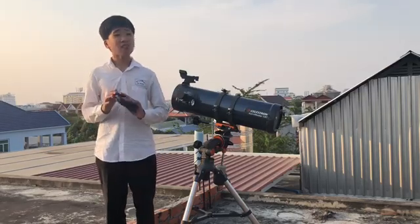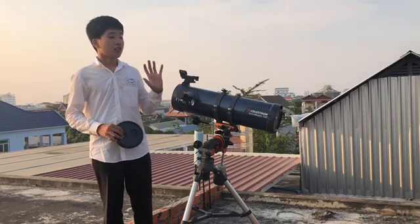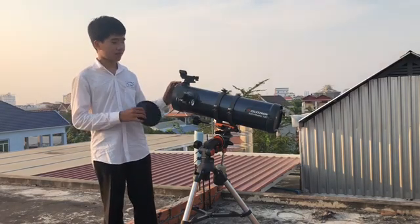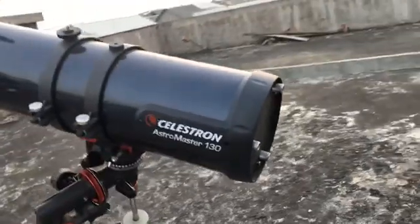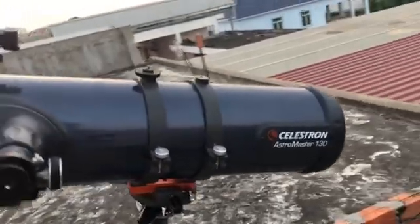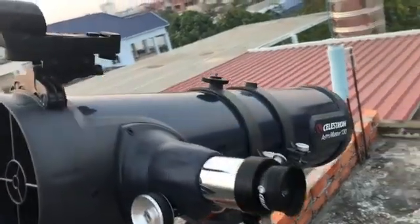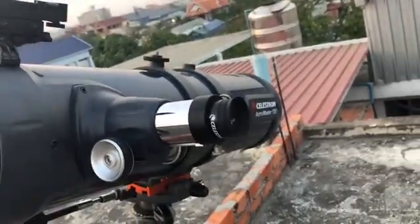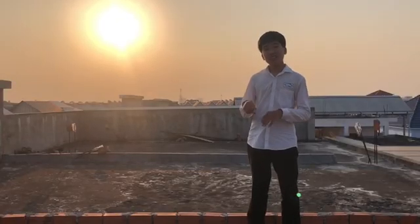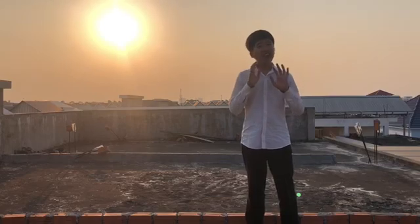Today I am going to capture a great image of the Sun through this telescope. This is the Celestial 130 millimeter reflector Newtonian telescope. But the thing is, the Sun was just too bright.